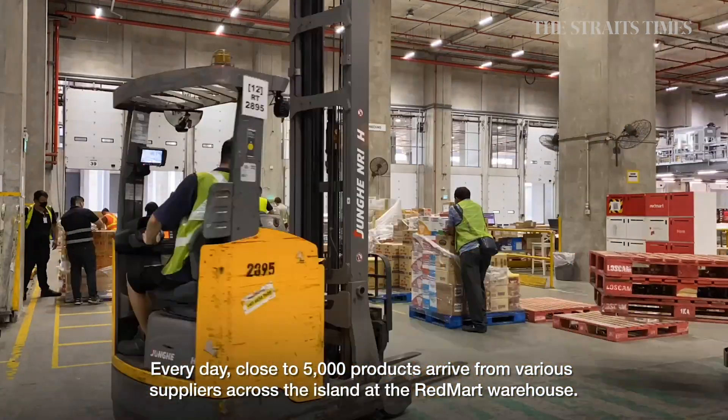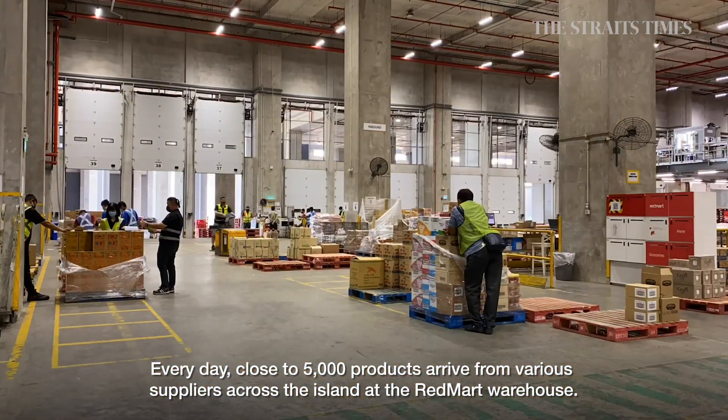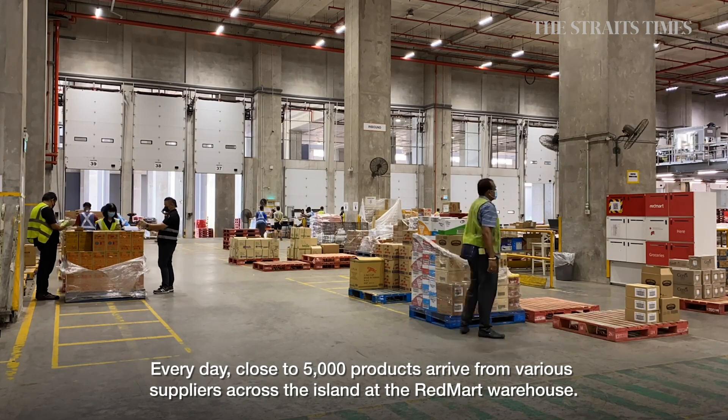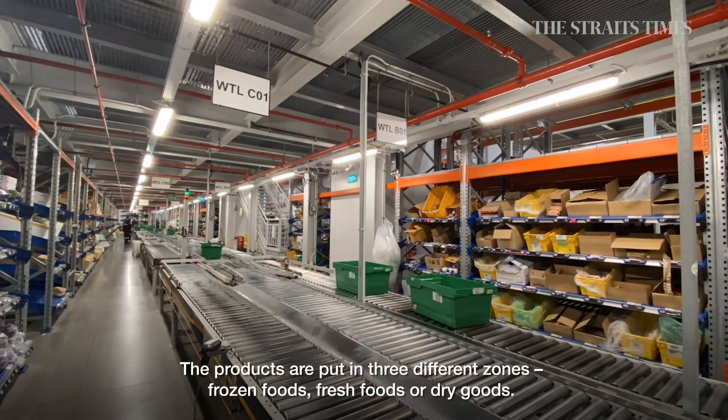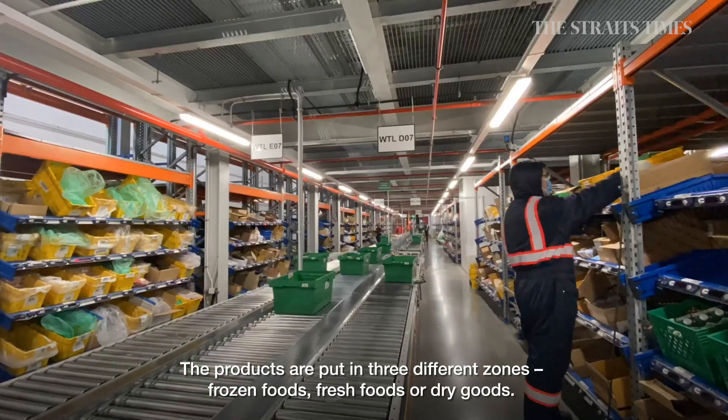Every day, close to 5,000 products arrive from various suppliers across the island at the RedMart Warehouse. The products are put in three different zones: frozen foods, fresh fruits, or dry goods.